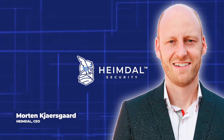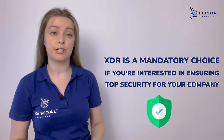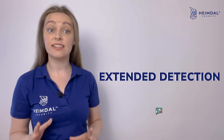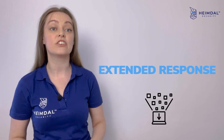According to Morten Kesgard, XDR is a mandatory choice if you're interested in ensuring top security for your company, whether you outsource it or opt for something developed internally. He points out that in choosing the ideal solution, you must consider the efficiency of the key elements that any good XDR software must have: extended detection, extended analysis, and extended response.